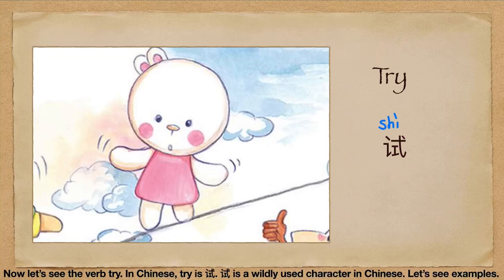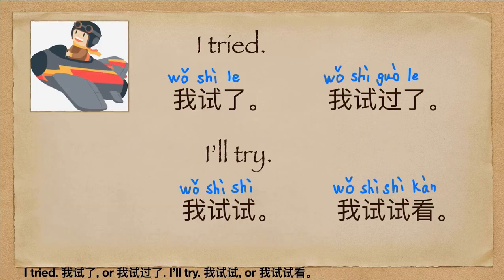Now let's see the verb 'try' in Chinese. 'Try' is 试 (shì). 试 is a widely used character in Chinese. Let's see some examples.